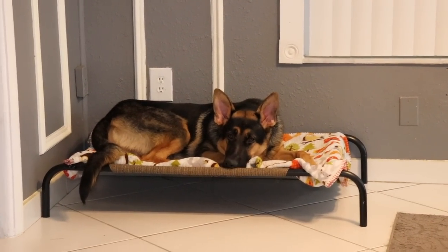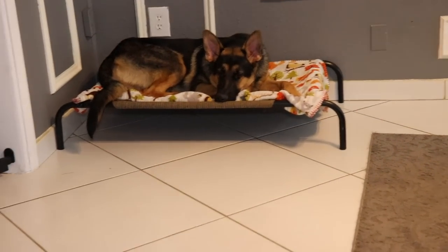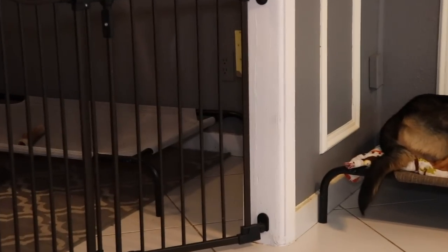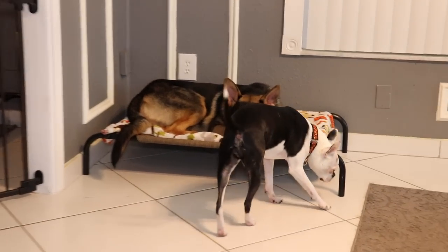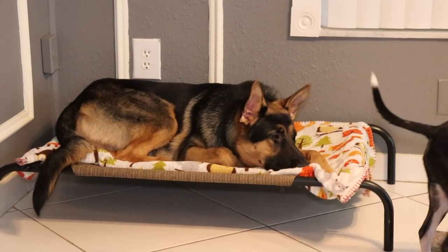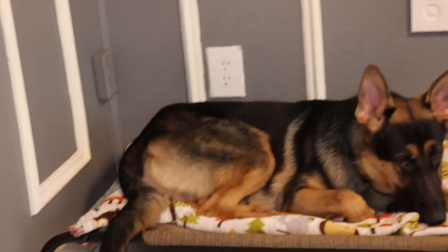Dog beds are great but they're hard to wash. These cot beds are amazing because you can get all kinds of sizes, they're not expensive, and you just replace them when you need to. You can hose them off, pressure wash them, put them in the shower really quick if they have a little doggy stench or if they get peed on.